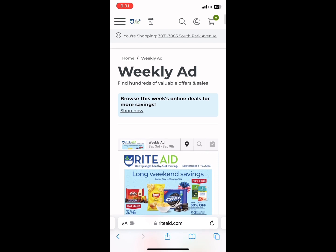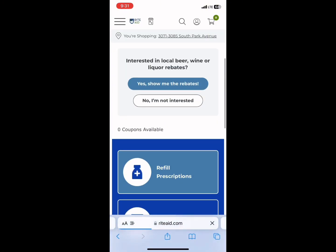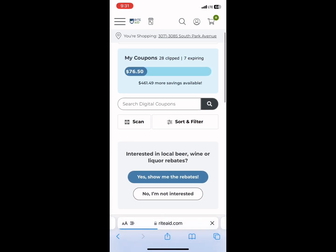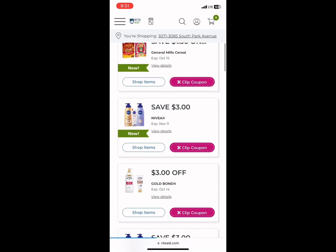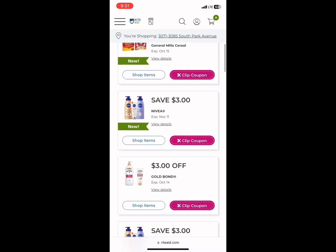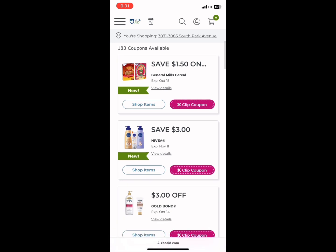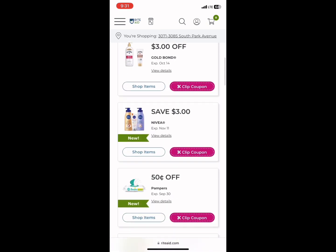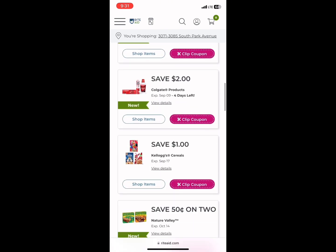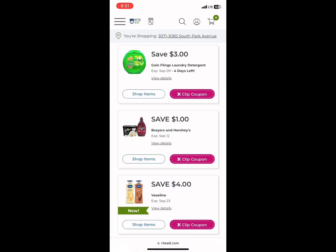I'm going to show you where to go for manufacturer coupons. Click the three little bars again, then click on Digital Coupons — that brings you to the page where all your digital coupons load. Rite Aid's website is a bit funky; sometimes you'll see what looks like two $3 coupons for Nivea, but there are not two of them, you only have one. Just keep scrolling down to see all the coupons that are actually there.